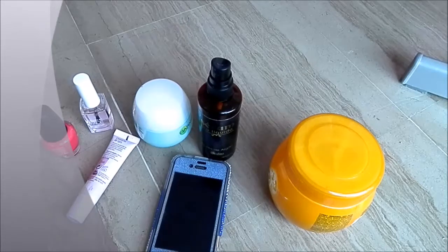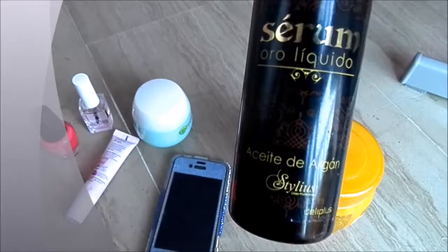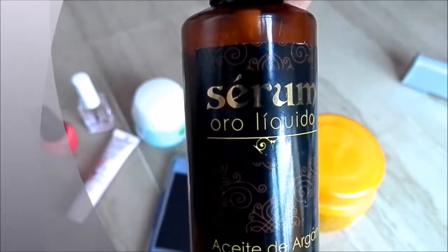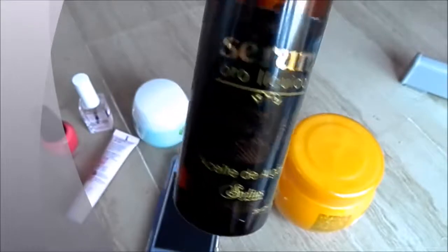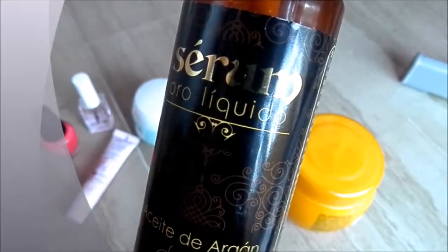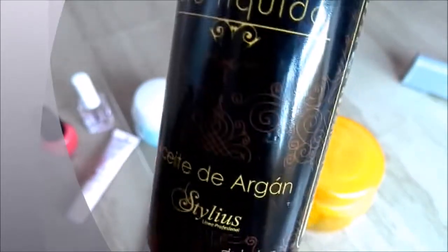First off is hair care. I have the liquid serum which is this one — it's argan oil and it's called Oro Likido, which means liquid gold, and it's by Stylus and Deli Plus. I got it from Mercadona and it was under 5 euros. It comes with a little spray cap and it is my favourite serum. It works on my hair so brilliantly — it makes your hair so soft, although some people have said it makes their hair go way too greasy and too slick. But I find that two or three pumps works brilliantly to keep your hair in place and keep the flyaways at bay.